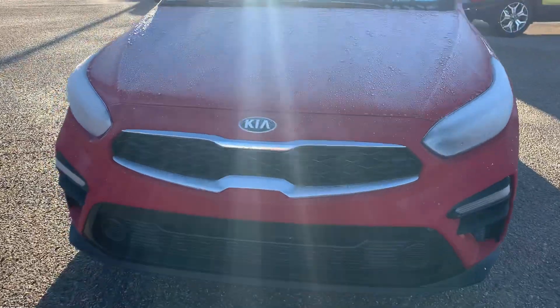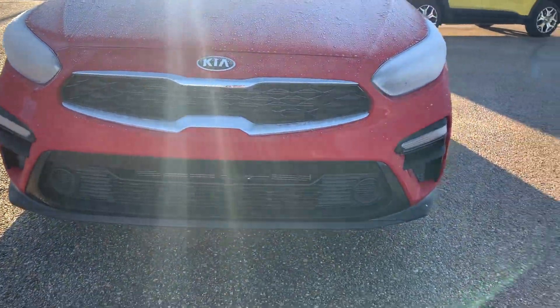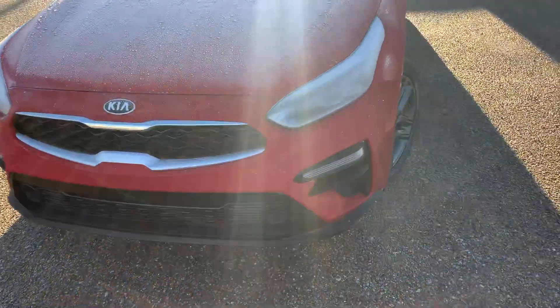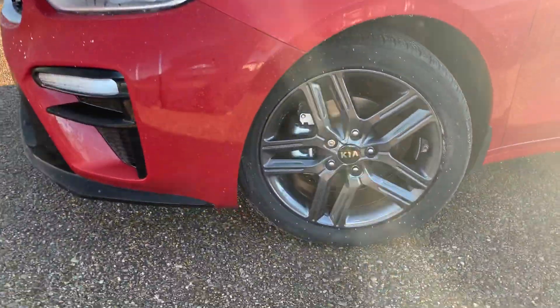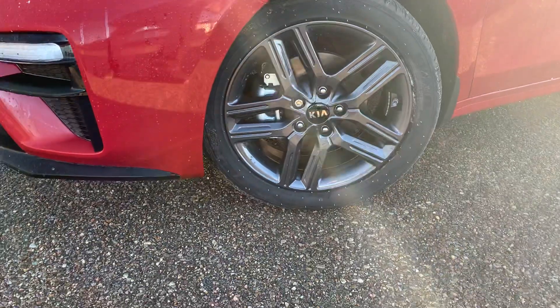We have that gorgeous front end — the tiger nose grille, LED headlights and taillights. We are sitting on 17 inch machine finish wheels.